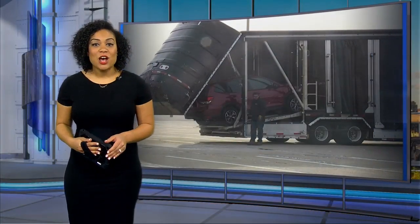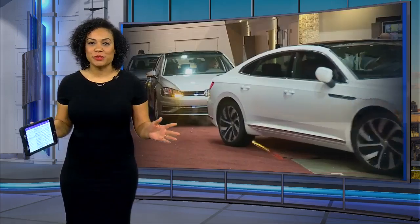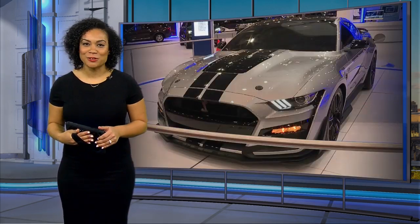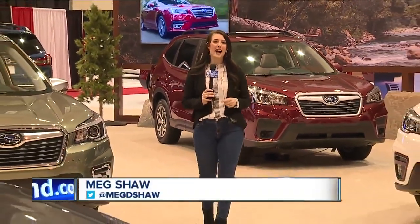The Cleveland Auto Show kicks off in just a few minutes at the IAC Center and hundreds of new cars will be on display. But is it better to buy new or to buy used? News 5's Meg Shaw has all those answers. If you're in the market for a new ride, the IAC Center is where you want to be tonight, or sometime between tonight and March 1st for the 2020 Auto Show.